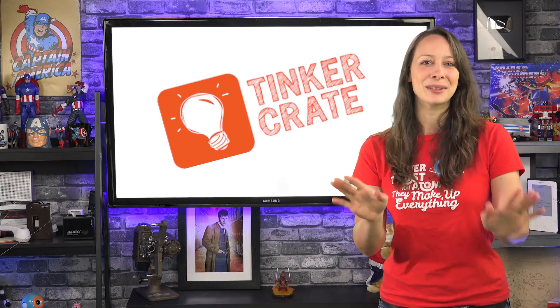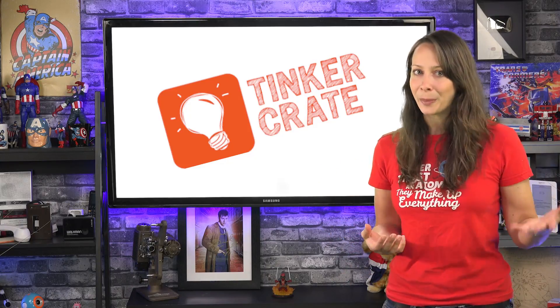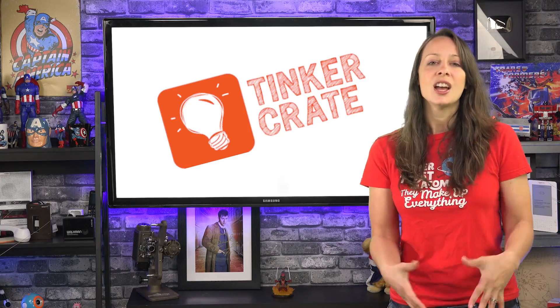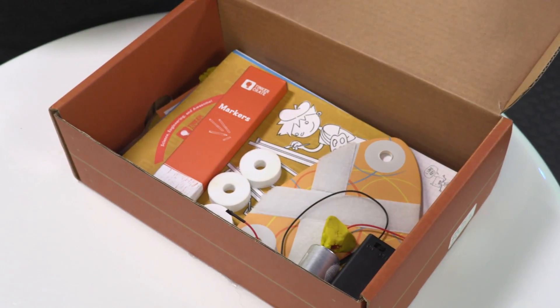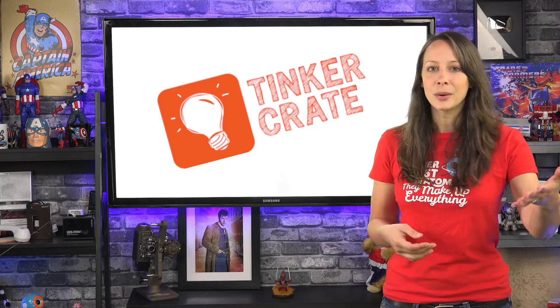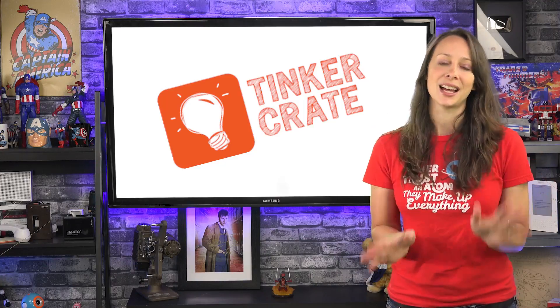These aren't made of the type of material that's going to last for years — it's $20 per package after all — but it is a great way to keep their mind engaged on a regular basis and give your kids something to look forward to each month. They actually can look forward to getting it because the package is sent to their name, not your name. It has their name on the box, which I think is an awesome touch.